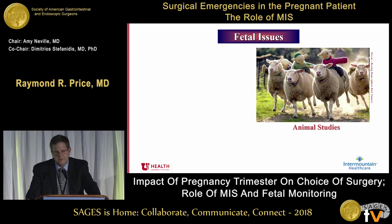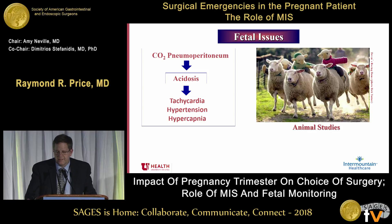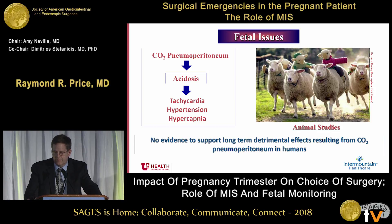What about the fetus? Those first eight guidelines were based on animal studies in just four sheep. There are some small changes in acidosis, so we worry: does the CO2 of the pneumoperitoneum cause increased acidosis? Can it lead to tachycardia, hypertension, and hypercapnia? As it turns out, there is no evidence to support any long-term detrimental effects resulting from CO2 pneumoperitoneum in humans.